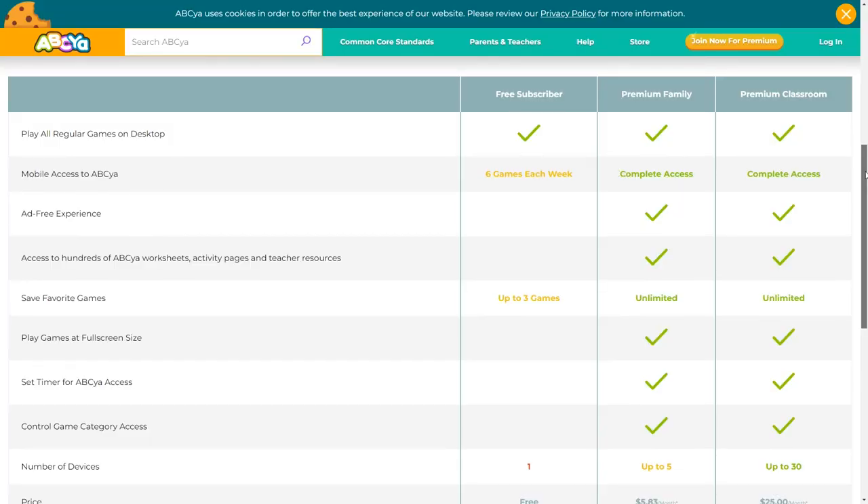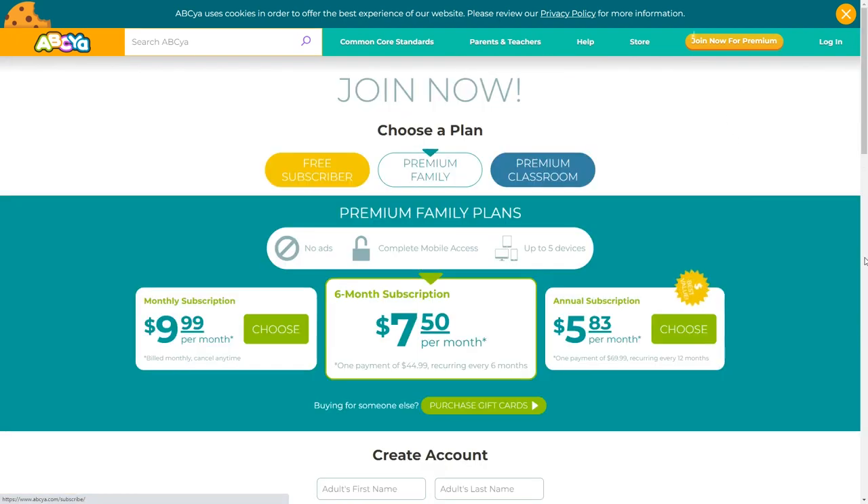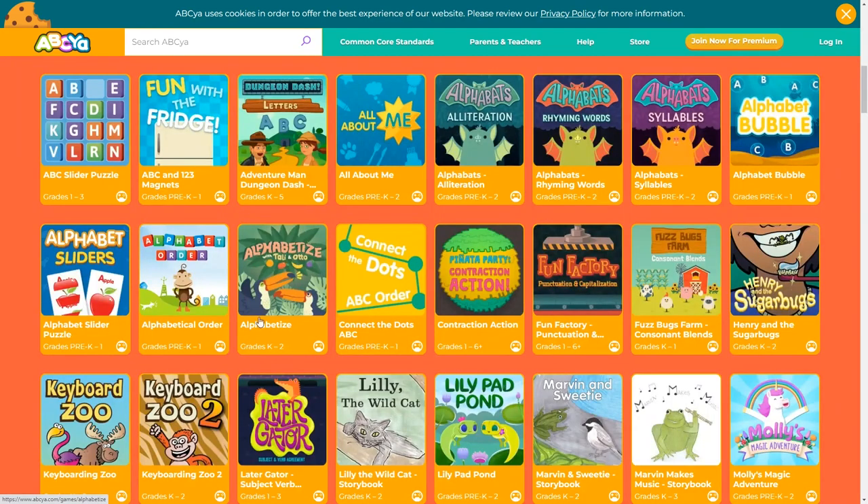Another online reading program for kids from pre-K through sixth grade is ABCya. They have over 300 educational activities and games organized by grade level and type of activity. Your child can learn reading, literature, writing, and more while having fun at the same time. You can create a free account and gain access to all the games on desktop, plus six games a week on the mobile app. If you want unlimited access on the mobile app and an ad-free experience, you can upgrade to the family plan. If you're happy with it on desktop and don't mind the ads, there's really no reason to pay anything. Using this program is very simple — just pick your grade level, type of activity, and then choose from the list.